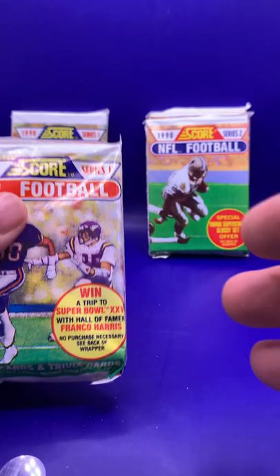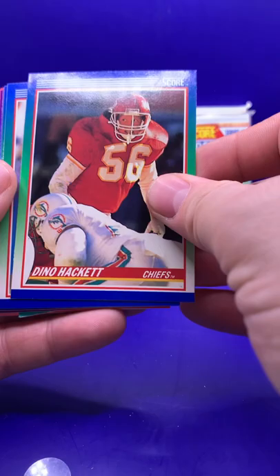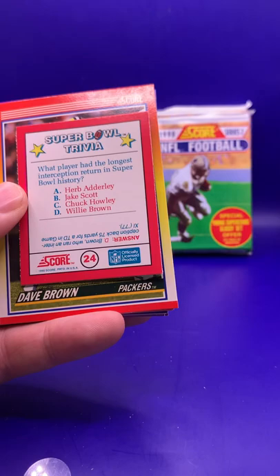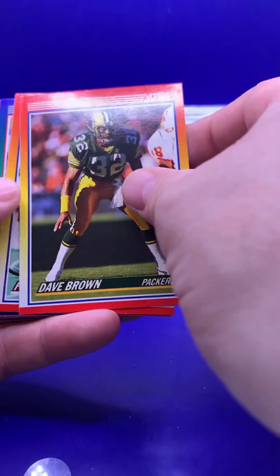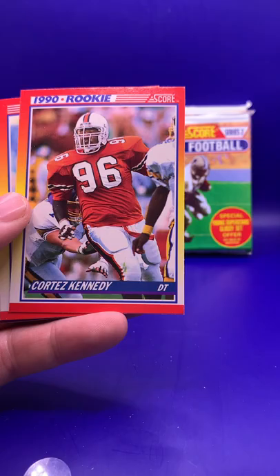All right, pack number two of Series One. David Hackett — remember when linebackers used to wear the big neck rolls? Pretty cool. Robert Perryman. Neil Anderson for our Bears fans out there. Joey Browner. Frank Minifield. Super Bowl trivia: what player had the longest interception return in Super Bowl history? Willie Brown is the answer — 75 yards for a touchdown in Super Bowl XI. Dave Brown. Freddie Joe Nunn. Tim Croomery. Another Marion Butts — that's double Butts.